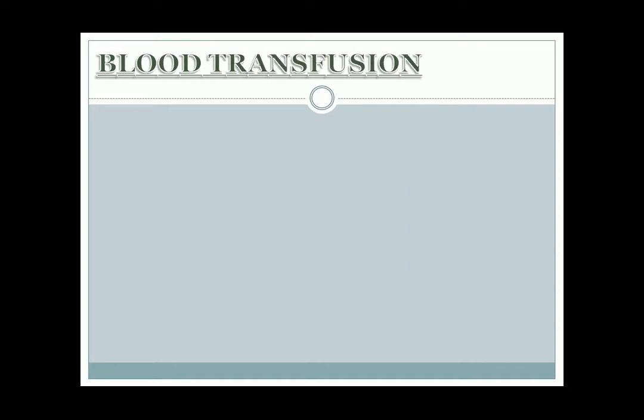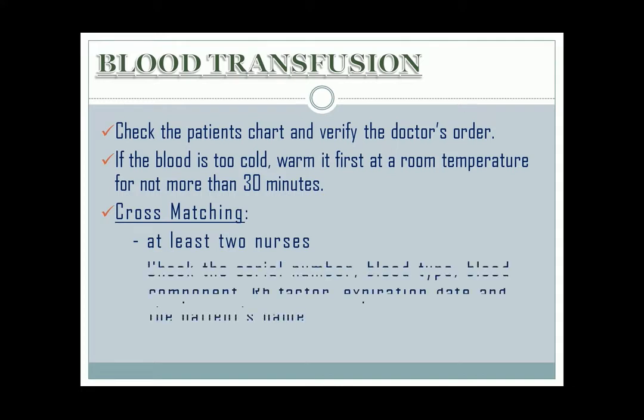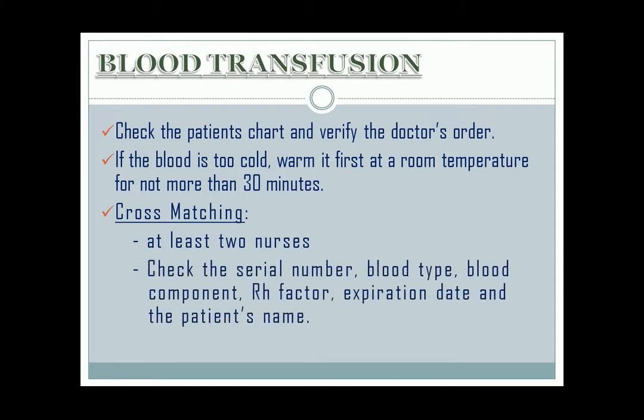Let me discuss some important points about blood transfusion. First, check the patient's chart and verify the doctor's order. If the blood is too cold, warm it first at room temperature for not more than 30 minutes. During cross-matching, there must be at least two nurses. Check the serial number, blood type, blood component, RH factor, expiration date, and the patient's name.